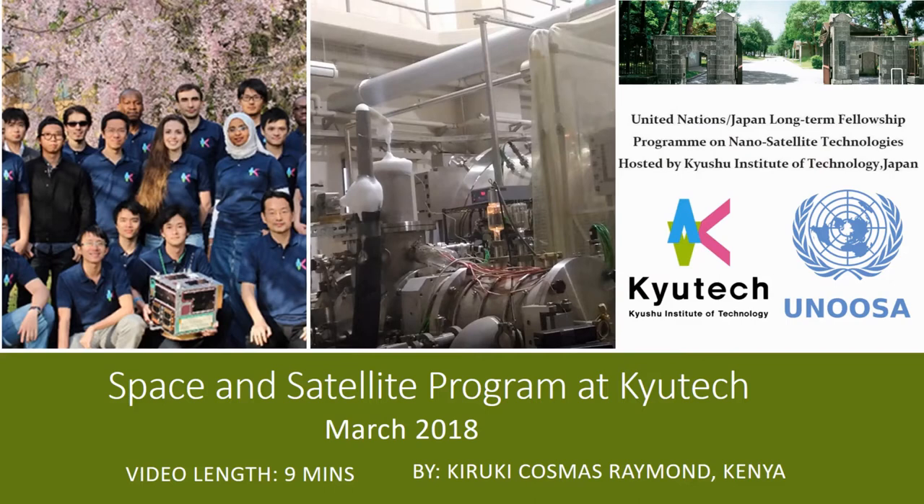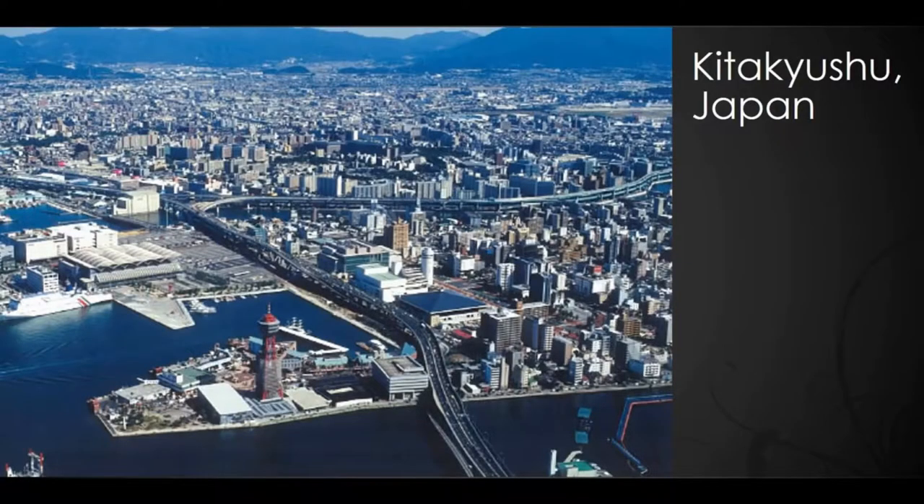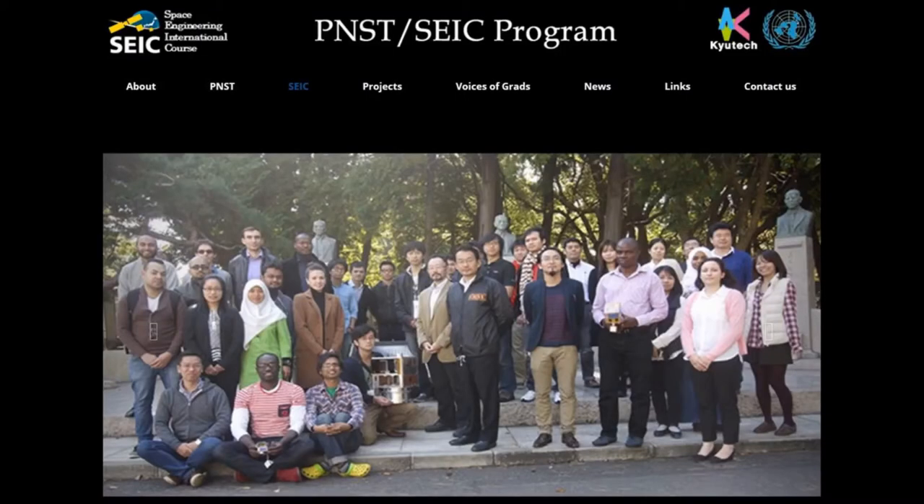Kyushu Institute of Technology is a major space and satellite research center located in Kita Kyushu, Japan. Through its English-based Space Engineering International course, it has served students from over 25 countries since its inception.